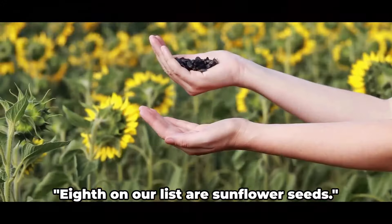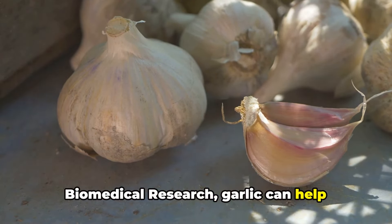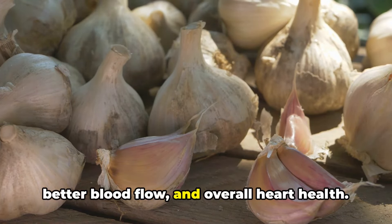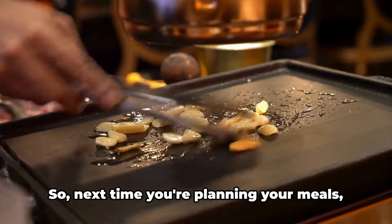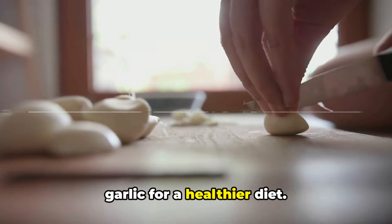Ninth on our list is garlic, known as a superfood and playing a significant role in maintaining a healthy diet. According to a study published in the Journal of Advanced Biomedical Research, garlic can help reduce body weight and fat in people with NAFLD. It achieves this by lowering levels of bad cholesterol and raising levels of good cholesterol, thereby preventing plaque buildup in arteries and promoting better blood flow and overall heart health. Garlic is also known to reduce inflammation and the buildup of fat in the liver — conditions often seen in people with non-alcoholic fatty liver disease. So next time you're planning your meals, remember to include garlic in your dishes. Opt for garlic for a healthier diet.